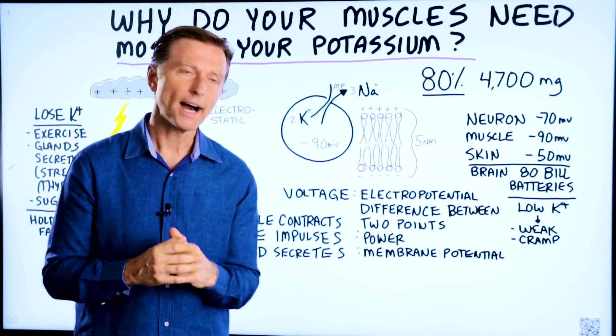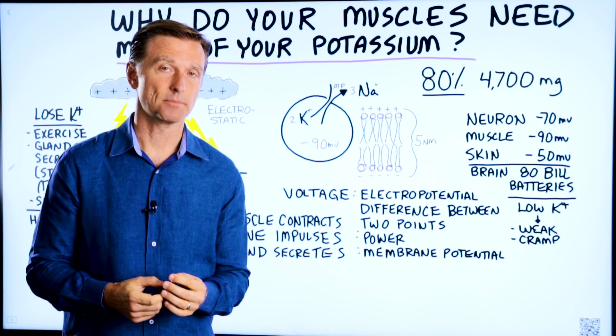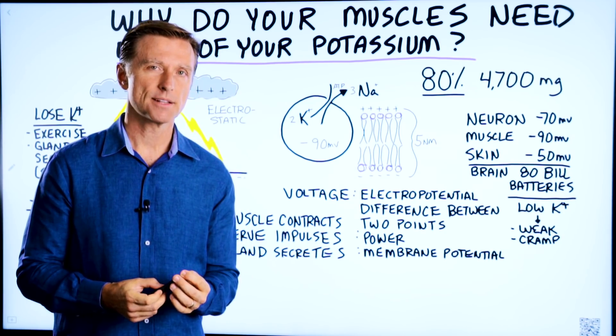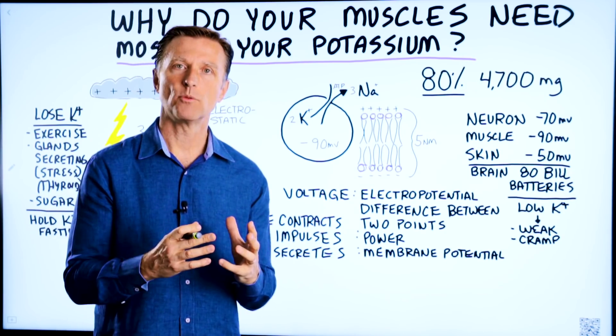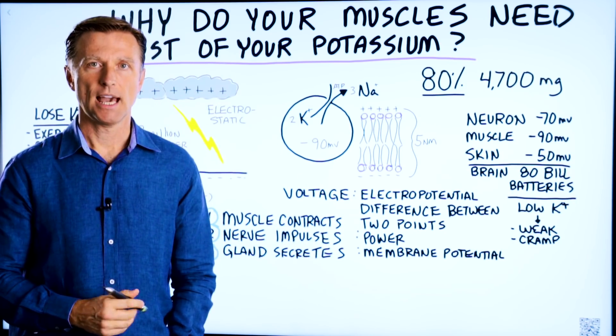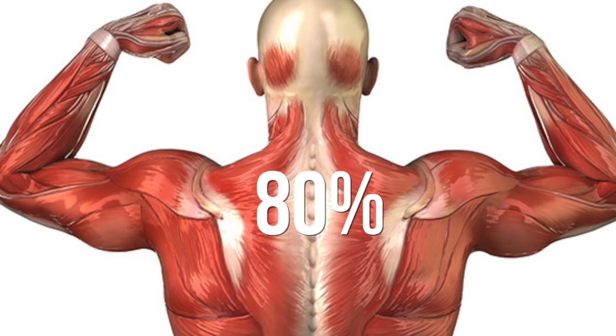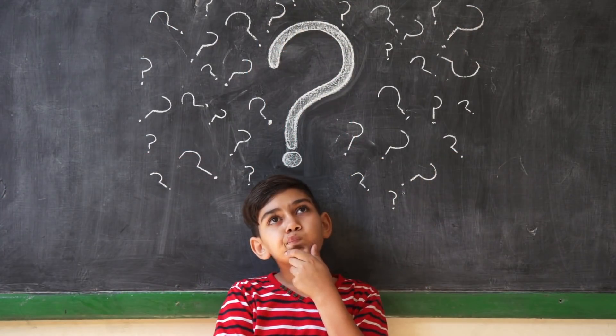Today we're going to talk about why your muscles need most of your potassium. What's very unique about potassium is that it's one mineral that we need a tremendous amount of — 4,700 milligrams. And out of all the tissues in the body, 80% is needed by your muscles mainly. The question is: why do we need so much, and why is it going to the muscles?